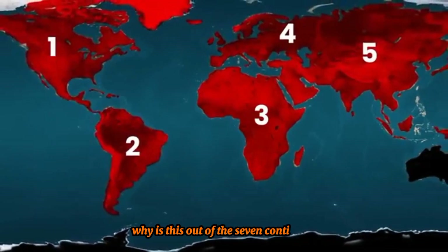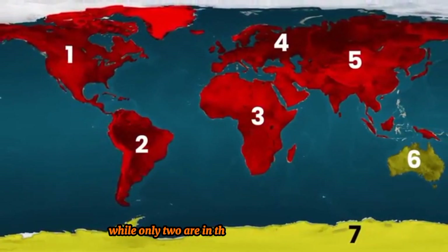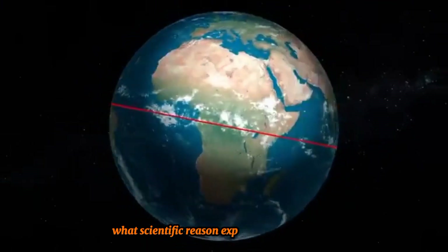Out of the seven continents, five are mostly in the Northern Hemisphere, while only two are in the Southern Hemisphere. But why is this? What scientific reason explains this imbalance?